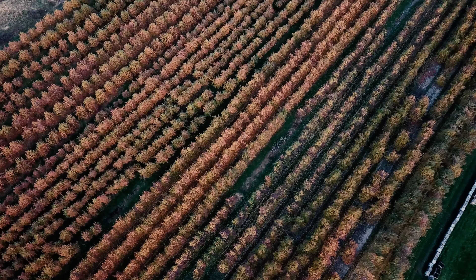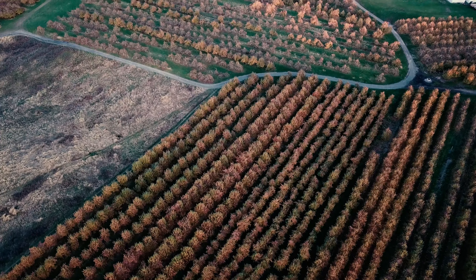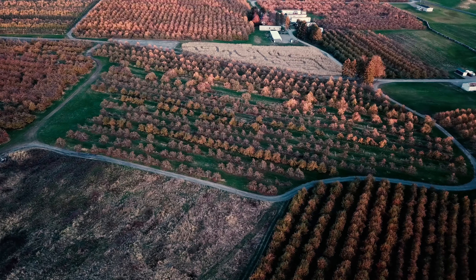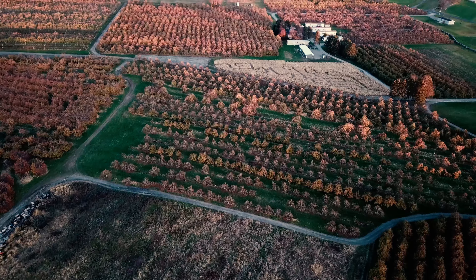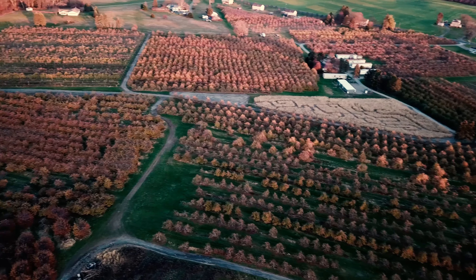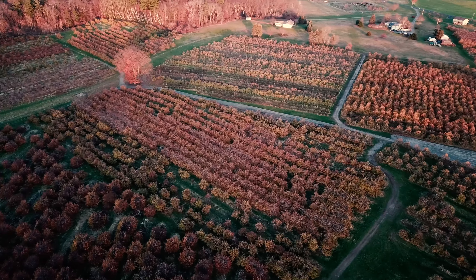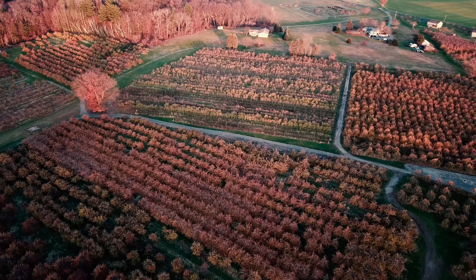Apple orchard down there. I missed it this year, but you can come out here in the spring and when those trees all blossom they're white — freaking incredible view. There's the corn maze. That's a big orchard. I'm just going back over my way now.